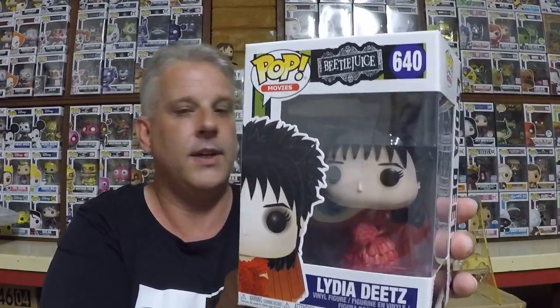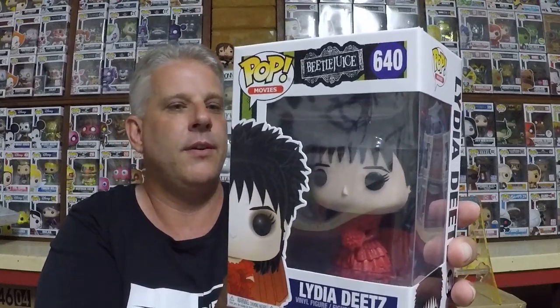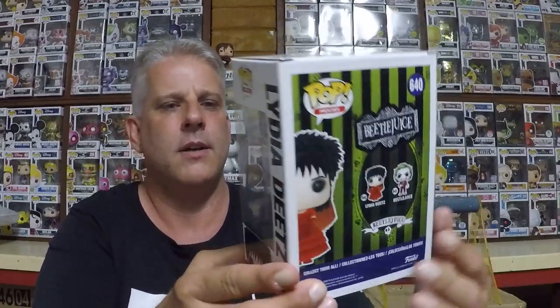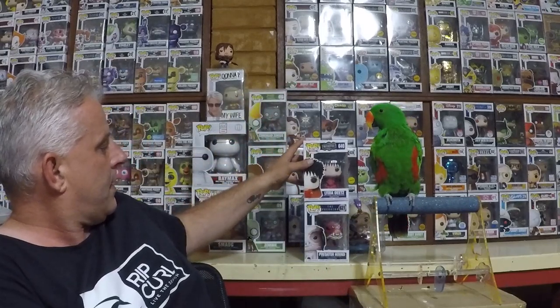Beetlejuice pop! I actually got a Beetlejuice in the last video my wife bought me, so I think that's three I've got now. This one on the back - this is the one with her in the gown, the wedding dress. There's only a couple on the back but that's a cool movie. She's stashing up for $21. Who doesn't love that movie? That's a classic.